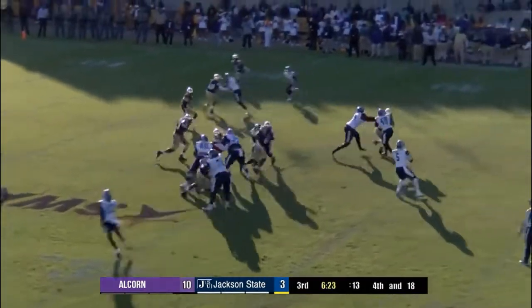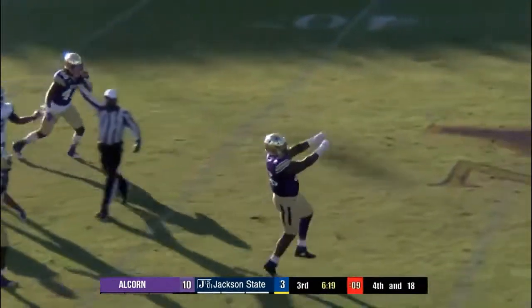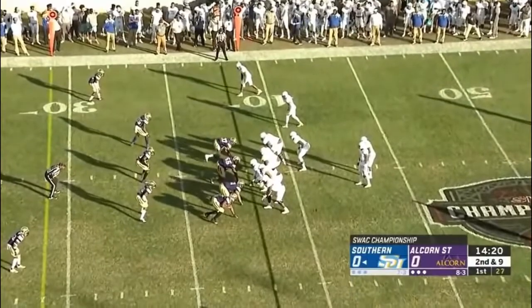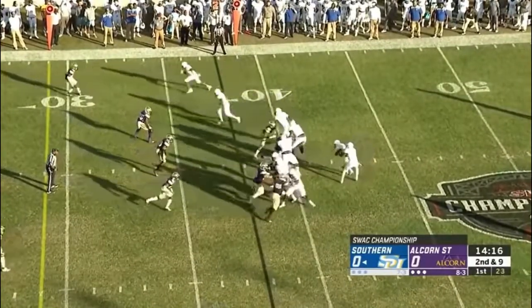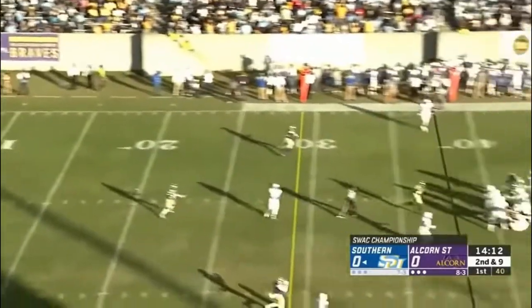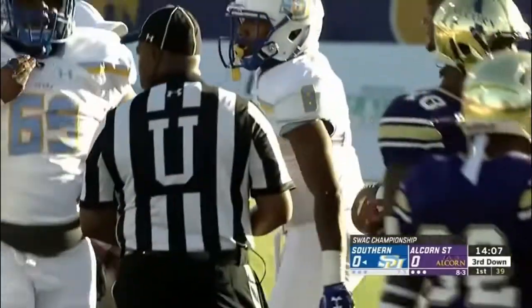A punting situation coming up here. From here you're looking at probably a 50-yarder. It's not a triple option or wishbone, but it's this new modified college football version of the option that offensive coordinator Chennis Barry has used recently to perfection. Play action pass there — and Skelton is dropped.